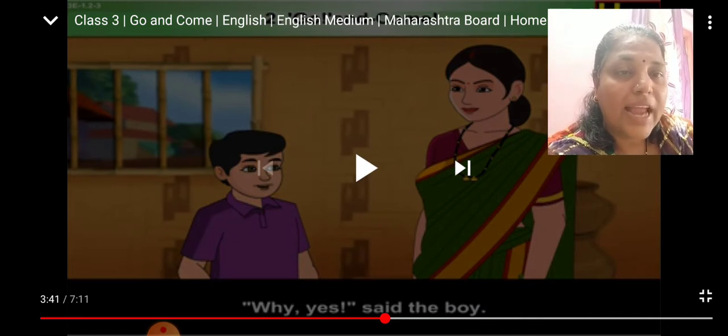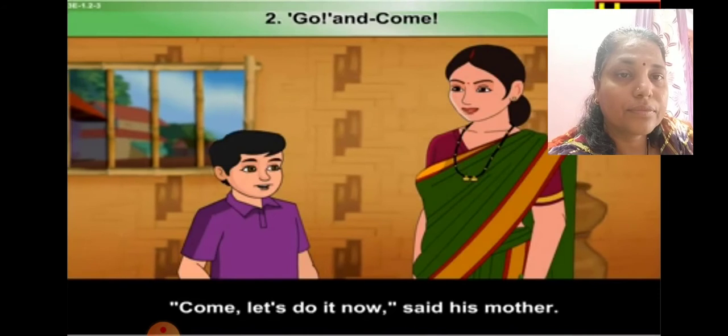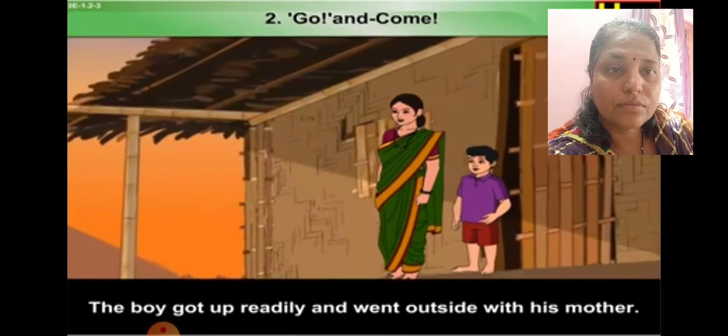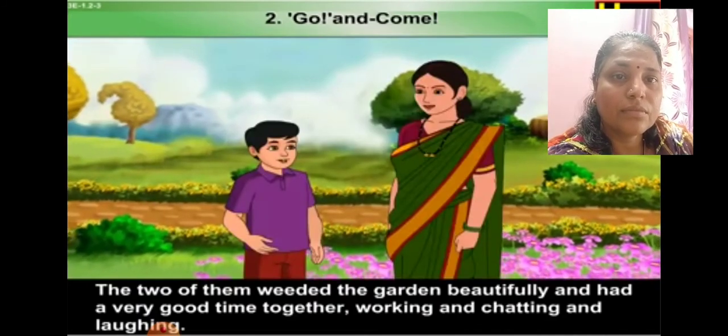When the boy was crying, his mother came out of the room. When she saw her son was crying, she asked what happened and why he looked so sad. The boy said his uncle told him to weed the garden but he didn't like it. His mother replied, 'Why not, dear? It's very fun work — now let us do it together.'